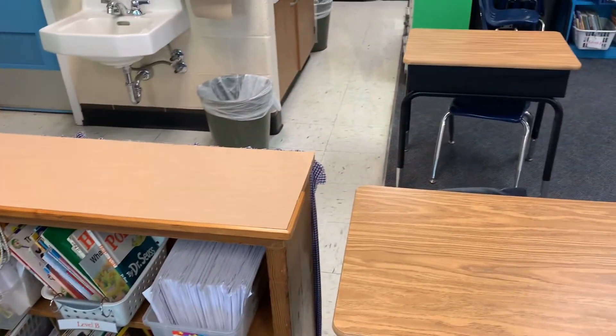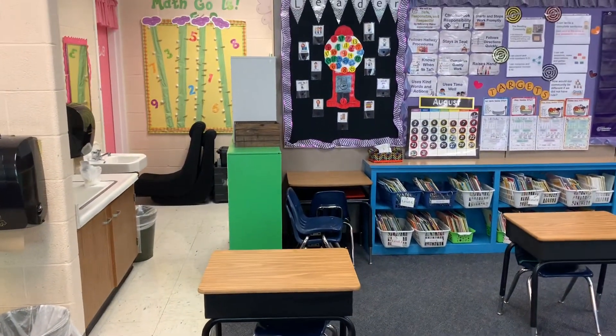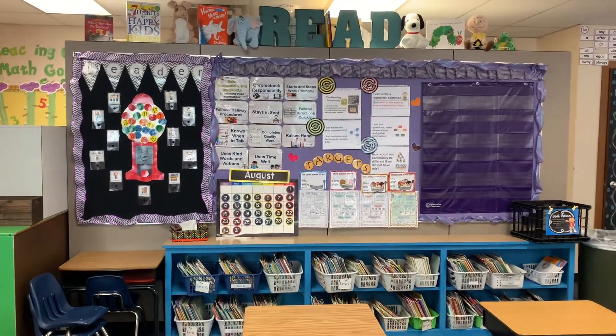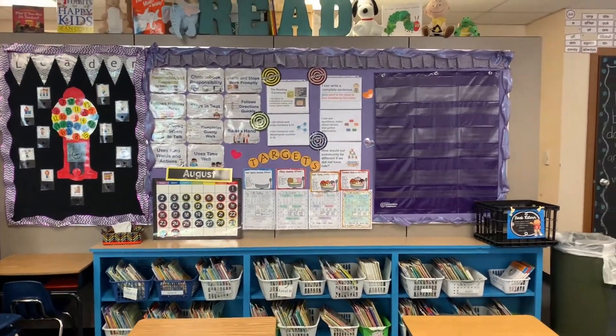The other part of our classroom library is over here on the back wall. You are going to be reading a lot in first grade and learning how to be a really, really, really awesome reader.